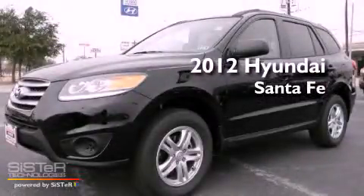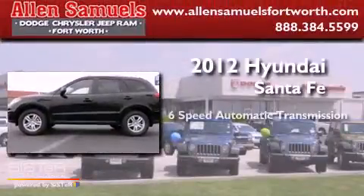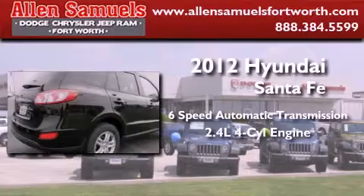This is a brand new 2012 Hyundai Santa Fe. This crossover has a 6-speed automatic transmission and an inline 4-cylinder engine.